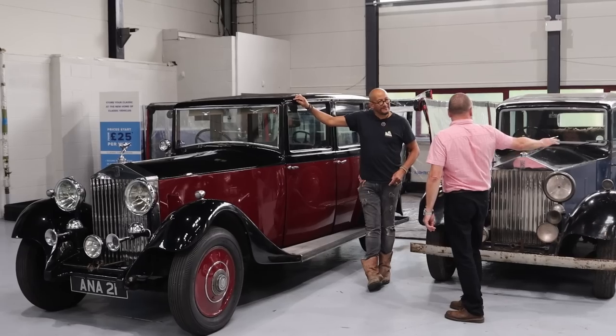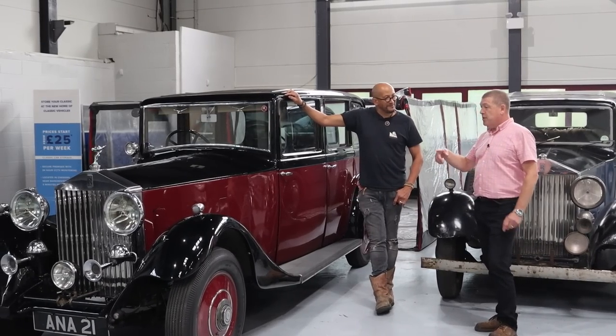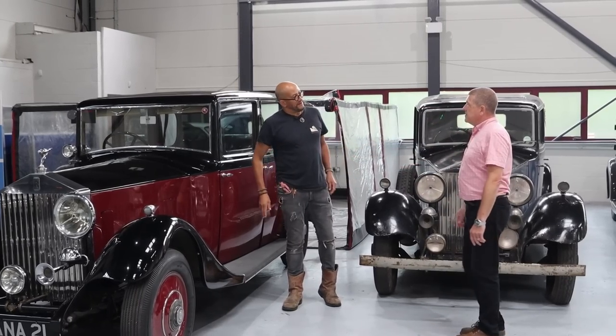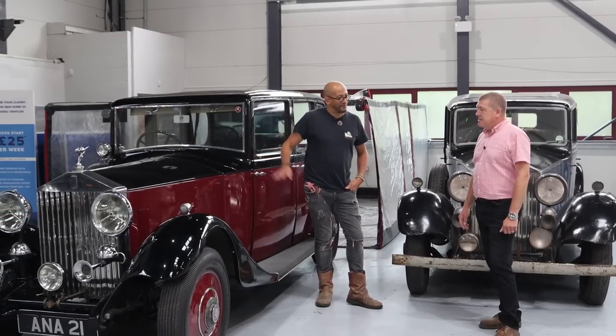Interestingly, all three cars here are all mechanically similar. This is '33, the other two are 1934, but they're mechanically the same, just slightly different bodies on. Can I just stop you there? Are you just showing off with this? I mean, this is your car, so why are you showing this one when it's not for sale?